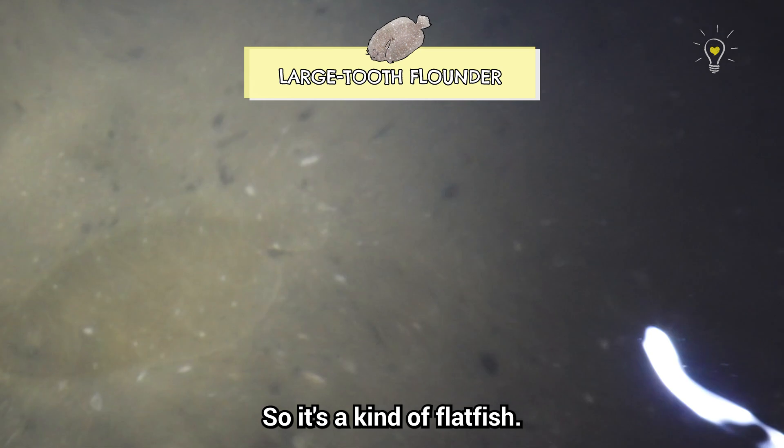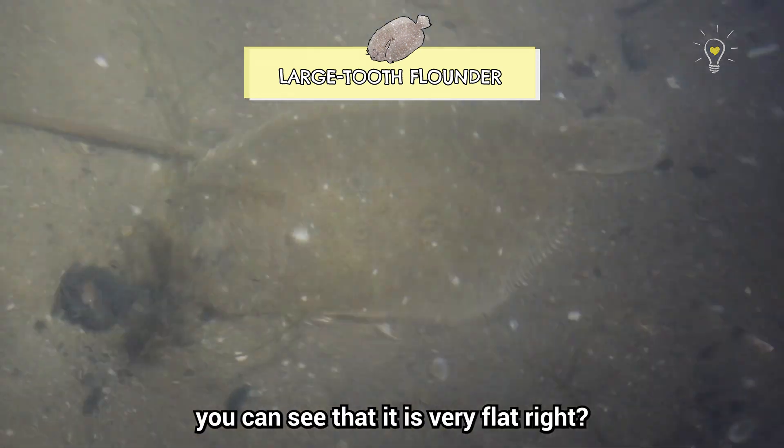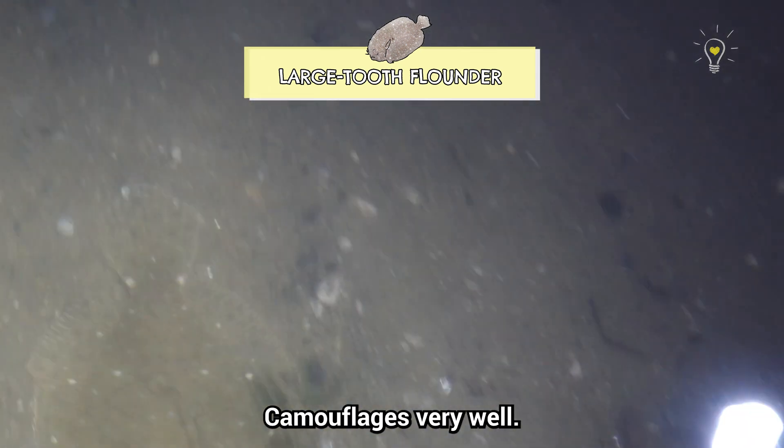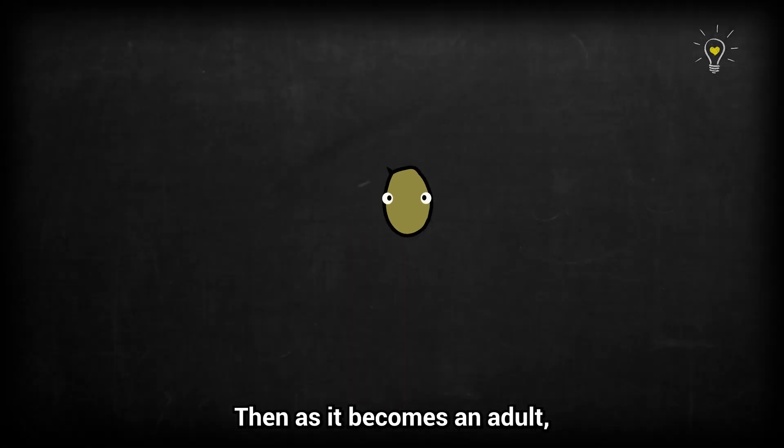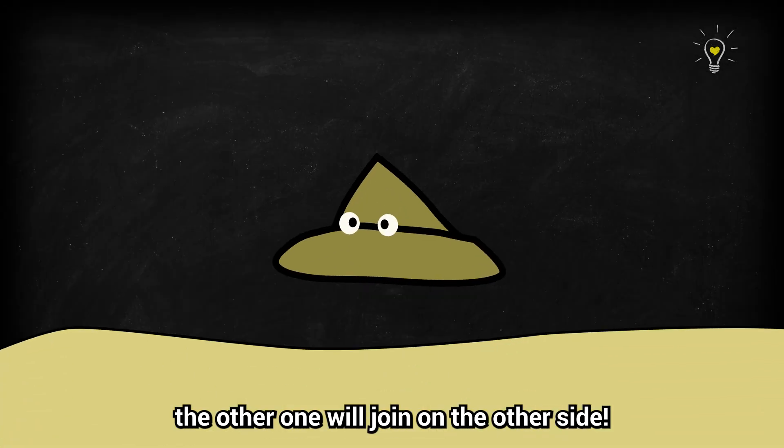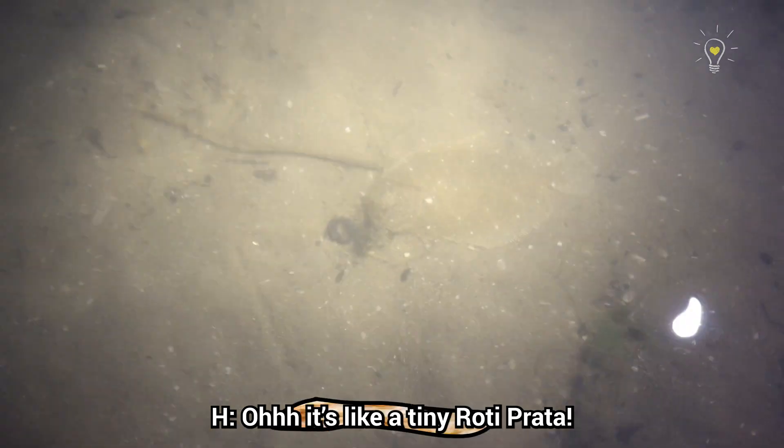Oh my god! It's a kind of flatfish — you can see it's very flat and camouflages very well. Both eyes are on one side. When it's first born, one eye is on the left and one is on the right, but as it grows, one eye migrates to join the other. It's like a tiny roti prata!